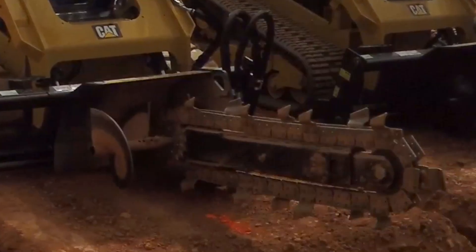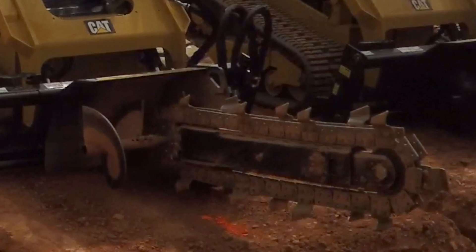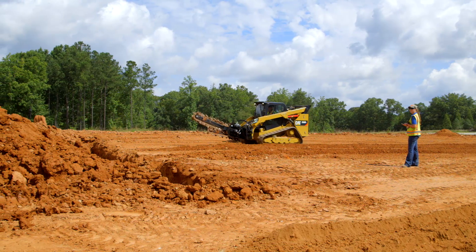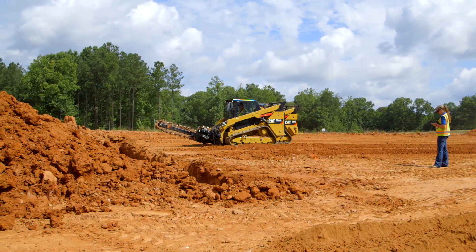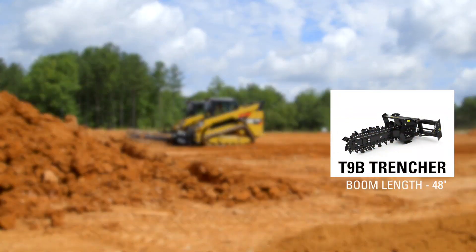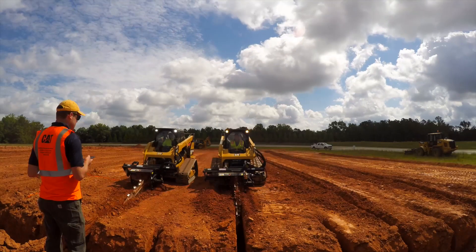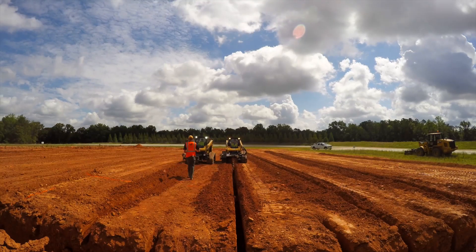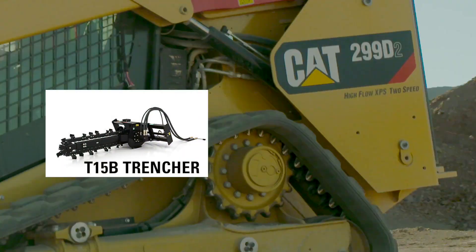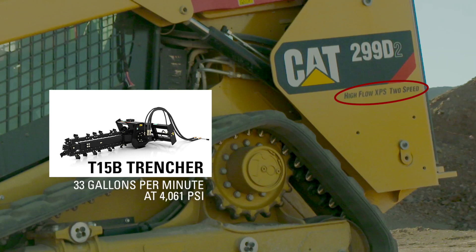Next up, the T15B, equipped to a 299D2, featured a combination chain with standard cups and carbide tip hammered bits. The T15B run starts from the same headwall and begins cutting the soil. The T9B trencher boom is 48 inches, while the T15B has a 60-inch boom. To make the trench depth approximately equal, the coupler does not need to be rotated down as much on the T15B. The T15B trencher is the high flow model in the range, and paired with a 299D2 will operate in high flow XPS, which delivers 33 gallons per minute at 4,061 PSI.